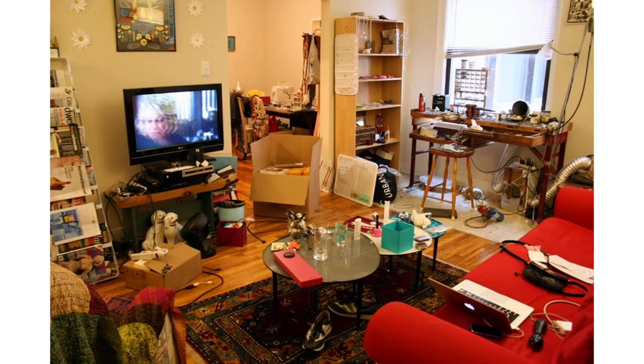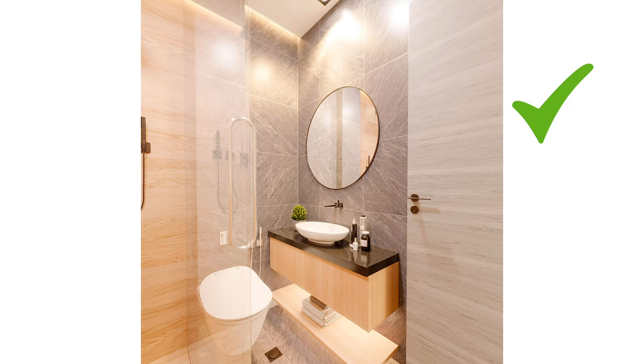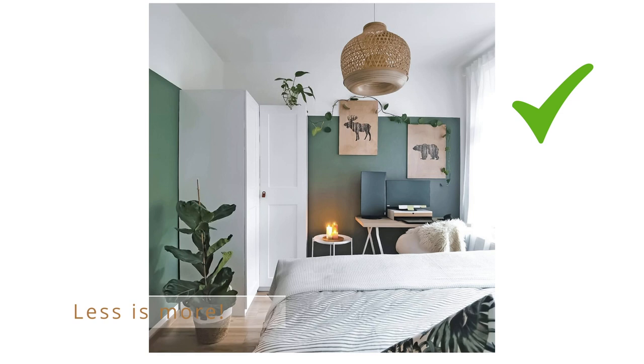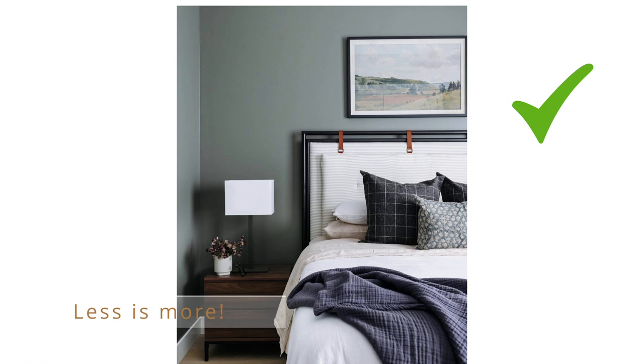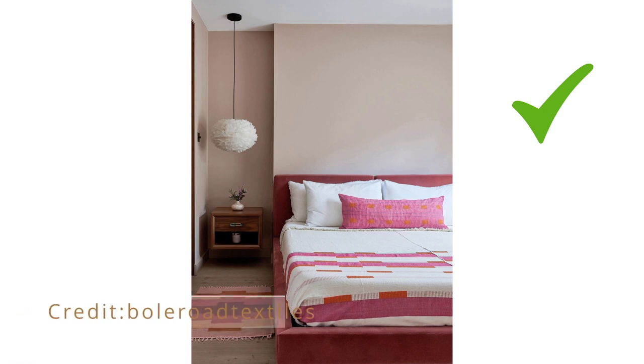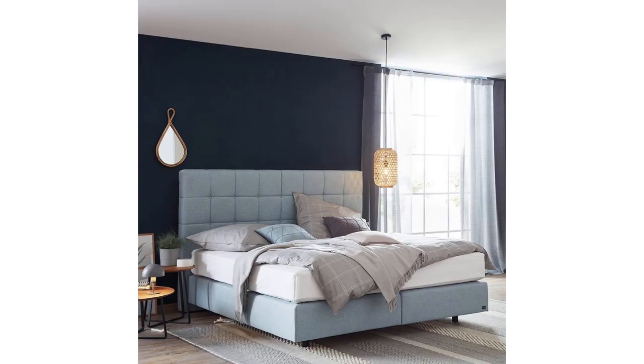Avoid a lot of clutter. Everybody has clutter — those things you keep thinking you might need but haven't touched in three years. If you have a small bedroom or living room and something has been unused for three or four years, it's time to give it away. I personally have clothes I haven't worn in five years, still thinking I'll need them someday. But if you want to create cohesiveness, do a declutter session and clear out what you no longer use.